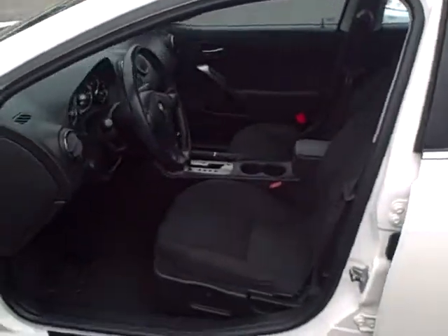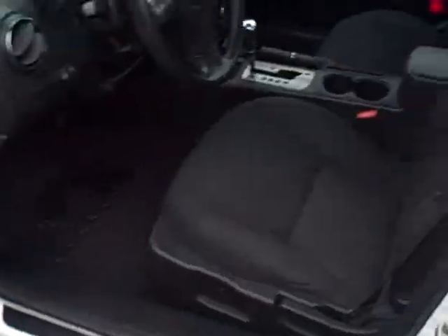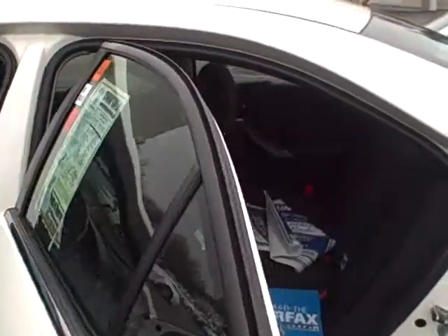Cloth on the inside with power windows, power locks, tilt cruise. CD player. It has the steering wheel radio controls. This is a 3.5 V6 with 88,000 miles.